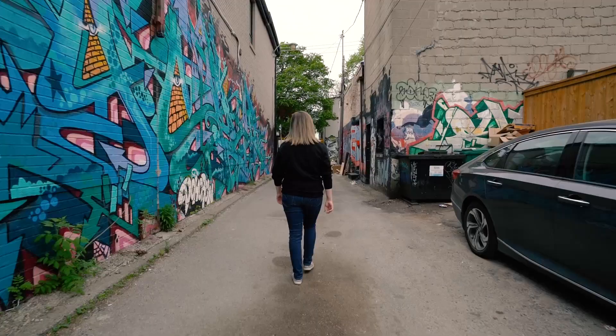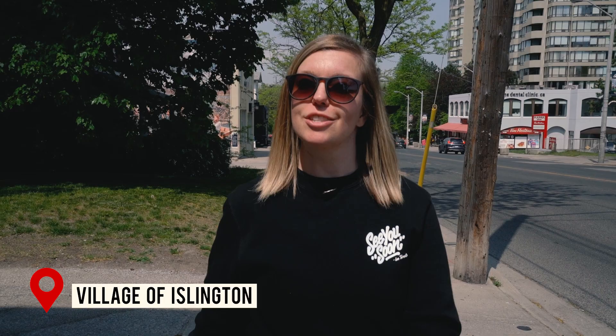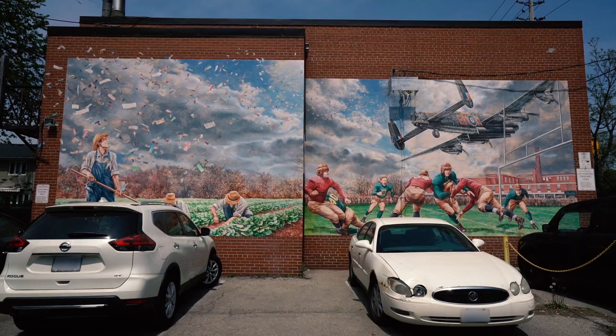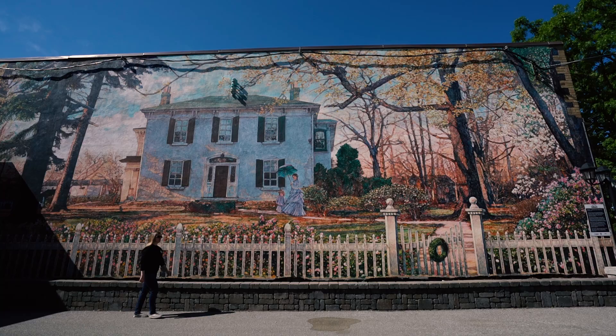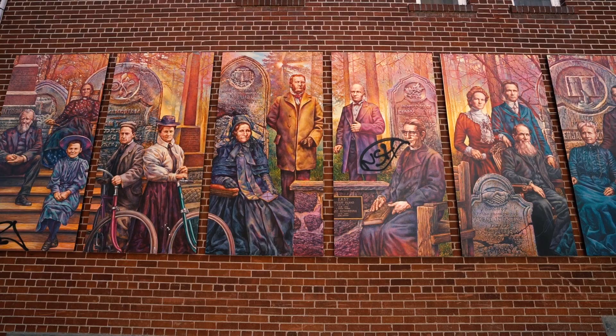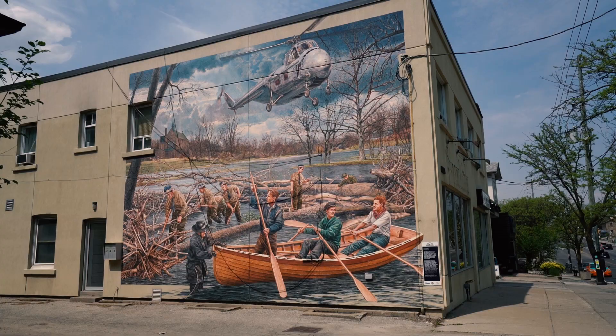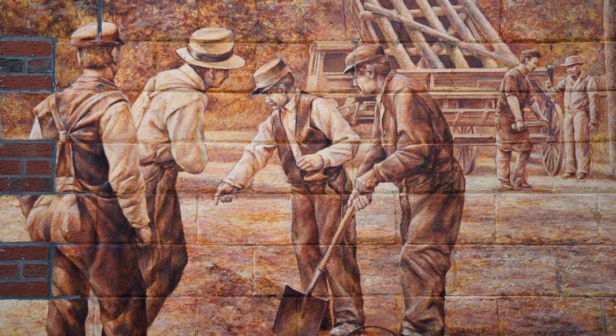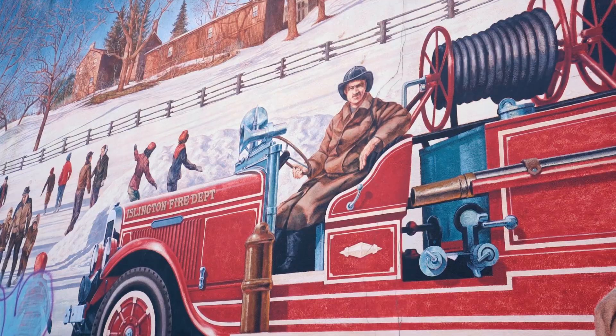Next up, we're heading to the west end of the city to the Village of Islington Murals. Located along a stretch of Dundas Street West between Kipling and Islington Avenues, you'll find a collection of 28 photo-like murals collectively called the Mosaic Murals. The majority of the murals are set in the early 1900s, highlighting the history of the village and showcasing actual people, places, and events from the past. The project was initiated by the Village of Islington BIA in 2004, and 25 of the 28 murals were painted by a single artist, John Kuna.